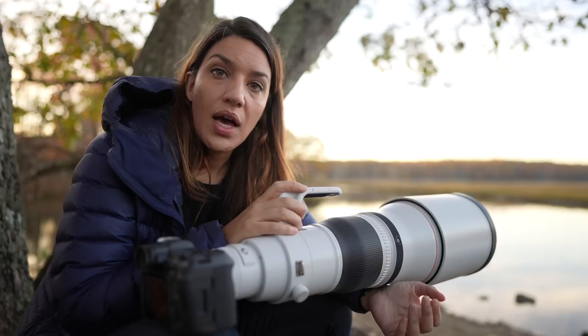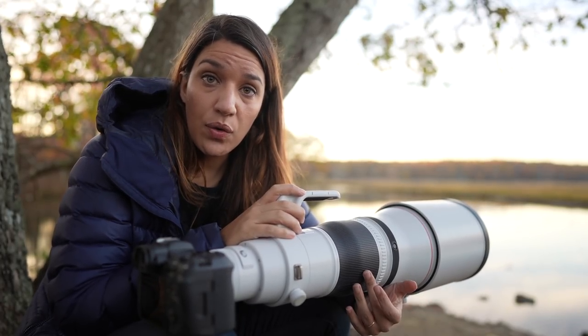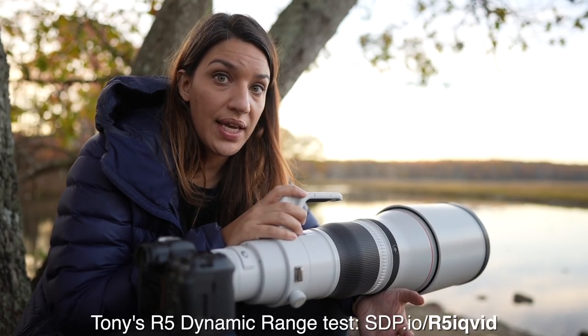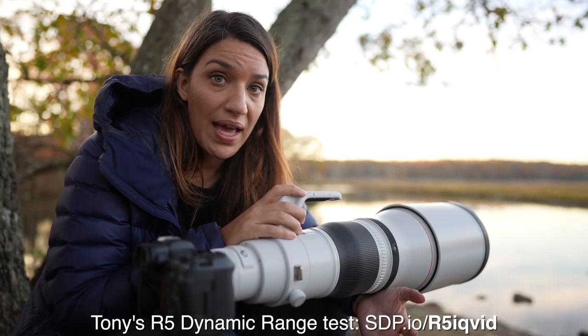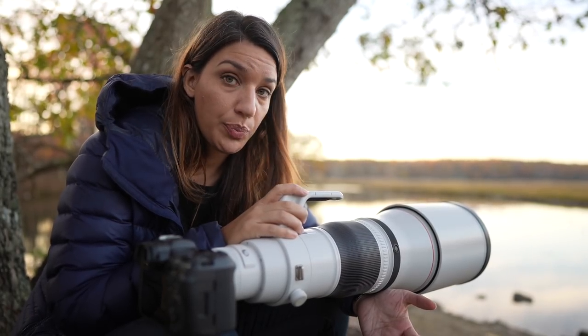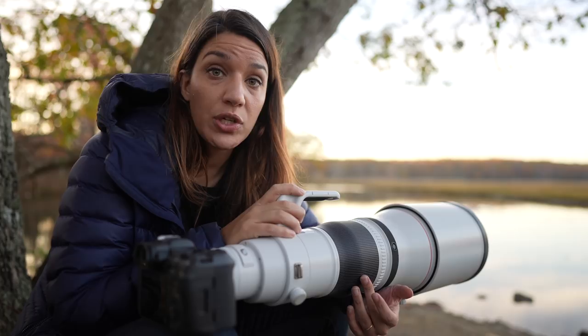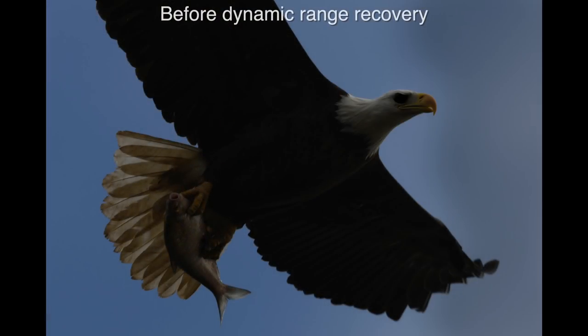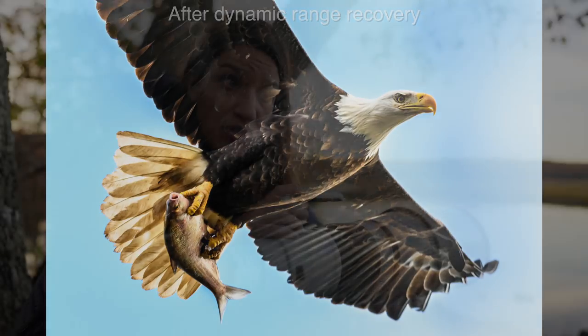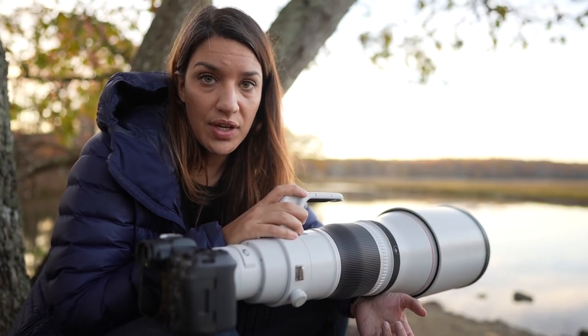Another thing that Sony excels at over Canon is the dynamic range — that's the ability to capture detail in extreme shadows and extreme highlights, which you need in wildlife photography. You often have a dark bird flying on a light background, or an animal with two contrasting colors, and you need all the dynamic range you can get. That having been said, the Canon's dynamic range is good, just not as good as the Sony.